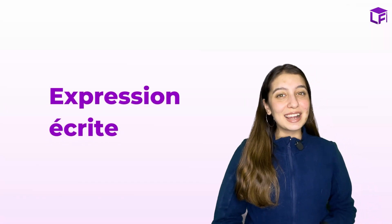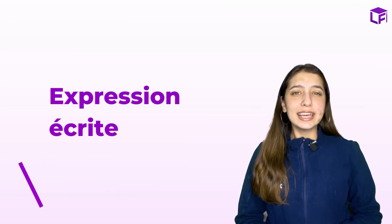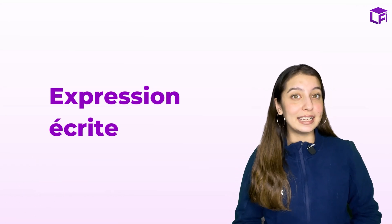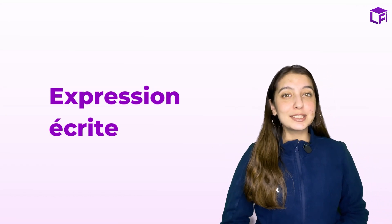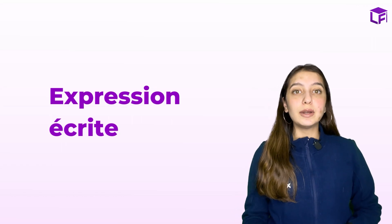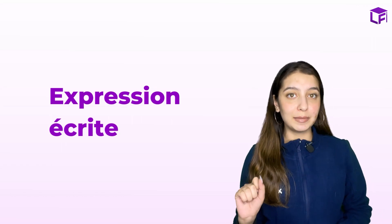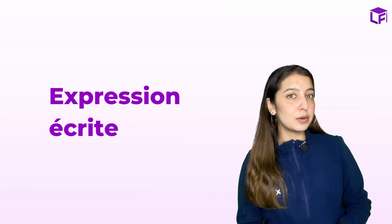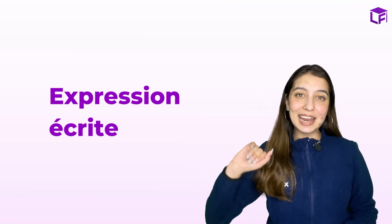Bonjour et bienvenue à la langue influente. I'm Muskan, aka The Smiley, and today your smiley is back with yet another exciting video in the TEF course playlist: learn TEF in 15 days — that is the writing module, expression écrit. Today we'll be discussing the tips and tricks to clear your writing exam in TEF without any struggles.